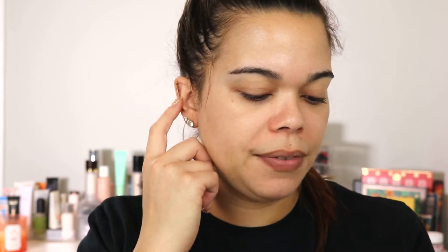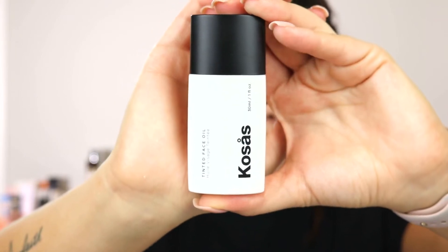Today we are going to start off with the complexion because we're going to do something super quick and easy. As you guys saw from the thumbnail and the title of this video, I am going to do a quick everyday makeup look that is going to be under five minutes using five products or less. This is probably my go-to look whenever I am at work or whenever I have to get up at six o'clock in the morning and go to the hospital. For complexion today, we are going to be using this Kosas Tinted Face Oil. I have been obsessed with this on a day-to-day basis and you'll see why.